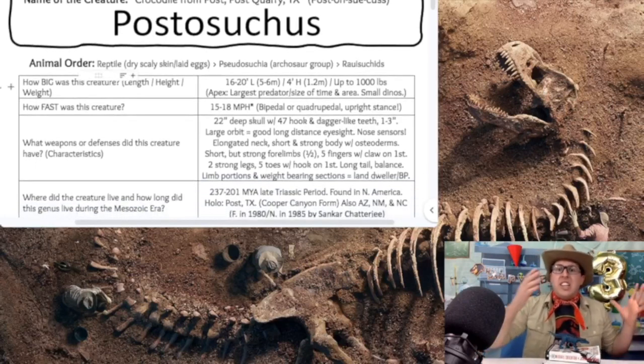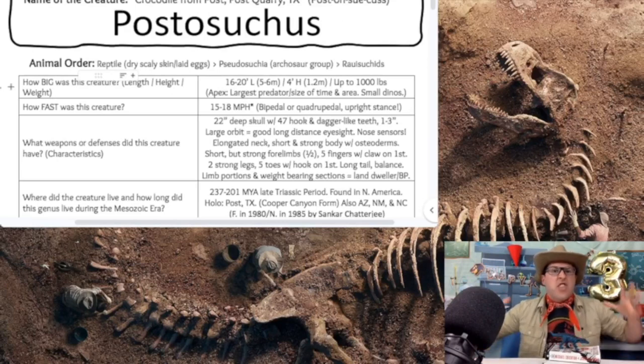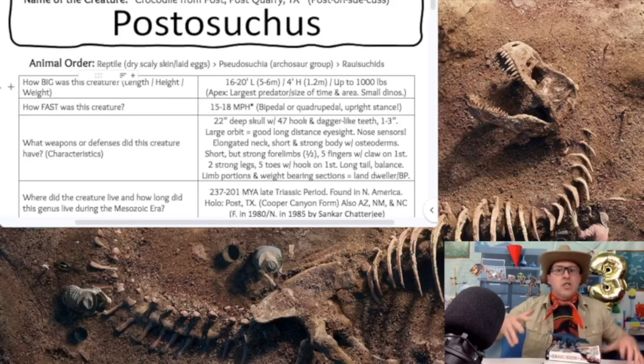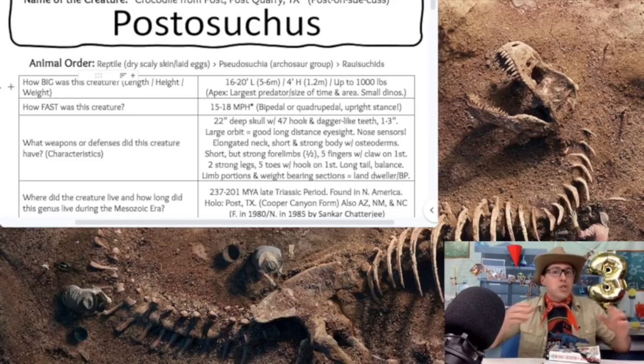How big was this creature? The Postosuchus is about 16 to 20 feet in length, or 5.6 meters, gets to be about 4 feet high, or 1.2 meters, and can weigh up to around 1,000 pounds. Our Postosuchus is the apex predator — the largest of its time and the area it lived in. Even though it's only 16 to 20 feet long, it's still the apex predator. Many of the dinosaurs during this time were very, very small — there were no ginormous dinosaurs yet.